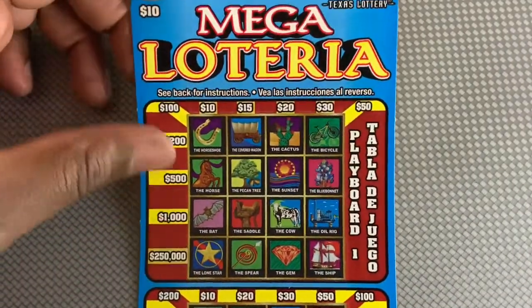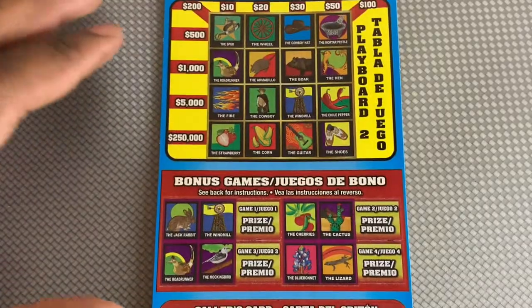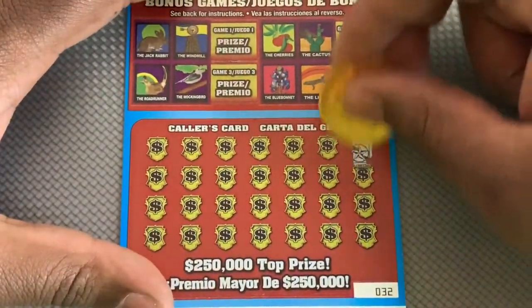Hey, what's up everybody! I got a Mega Lotteria ticket — it is ticket number 32. Let's see if I can find a win on this ticket. Never had a big win on this ticket, so hopefully we find something nice.